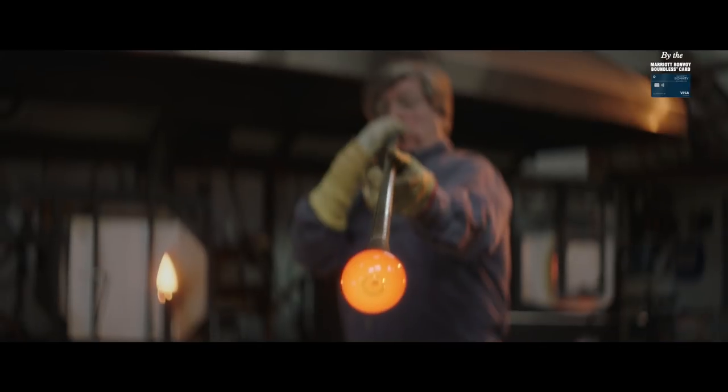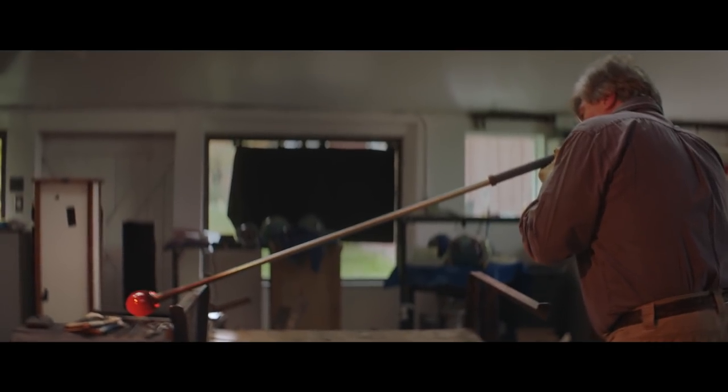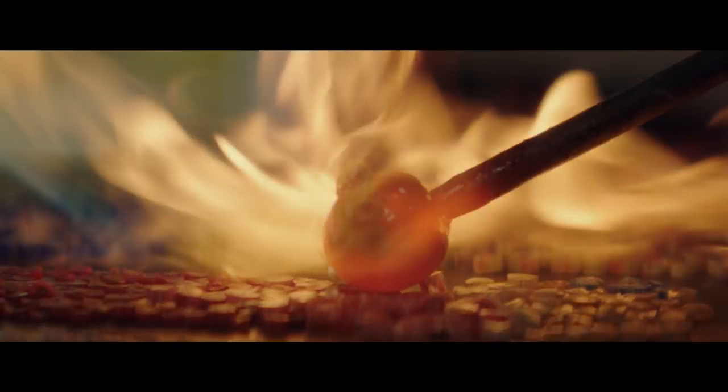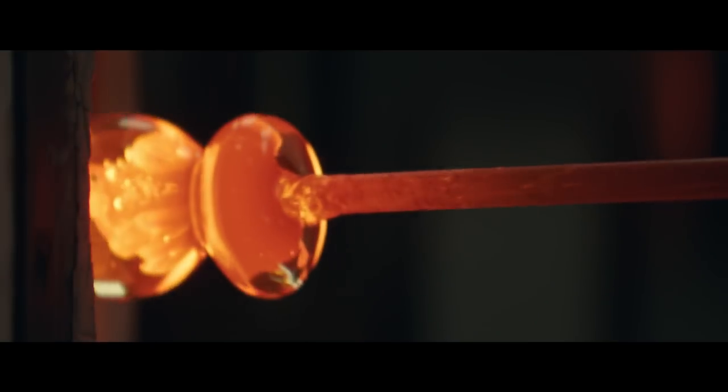It's a process of building up layer after layer from the inside to the outside. Just the most gentle whisper will blow it out. There's no way I've mastered glass. I've done it for almost 50 years and I am constantly surprised.